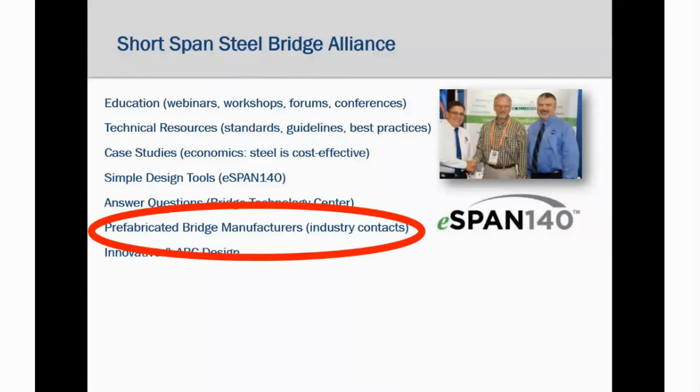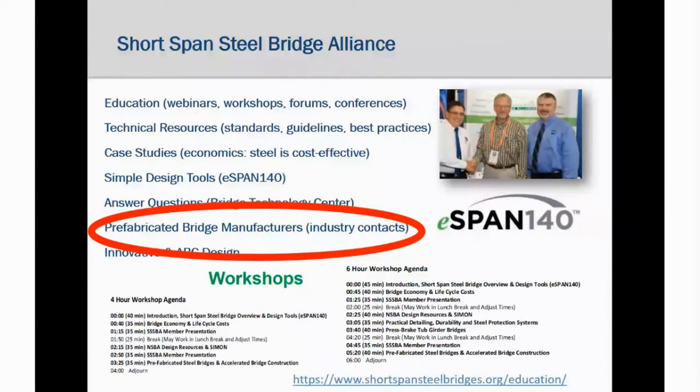Today's webinar is a showcase of prefabricated bridges from the alliance fabricators and manufacturing firms. One thing we also do is workshops — we have had great workshops in the past. We deliver standard four-hour and six-hour workshops free of charge to the hosting agency. We did one right before COVID in New Jersey, co-sponsored with the New Jersey ACEC and the New Jersey DOT, that was a huge success. If you're interested in a workshop, visit www.shortspansteelbridges.org/education.